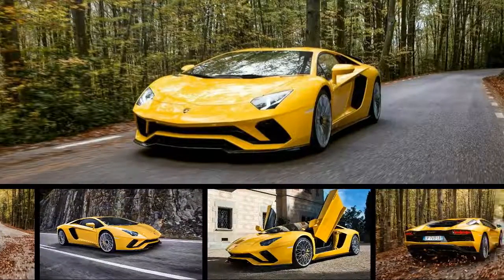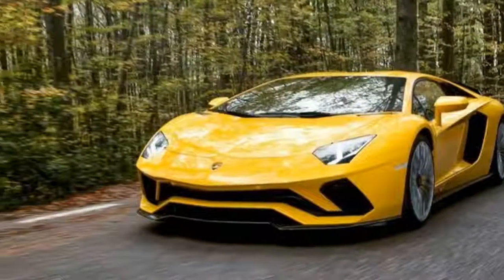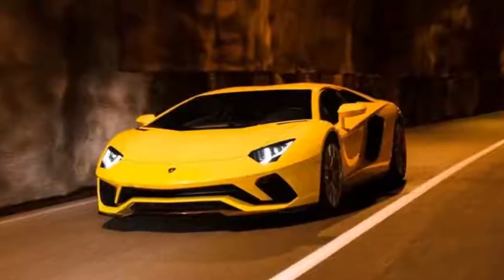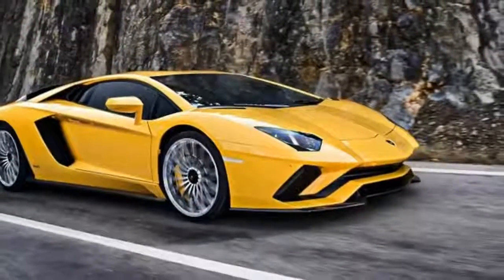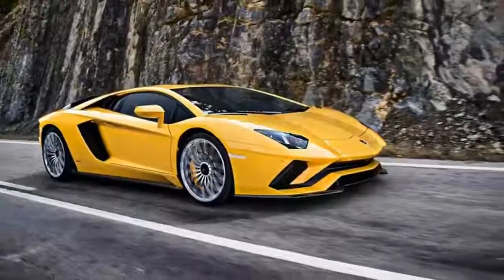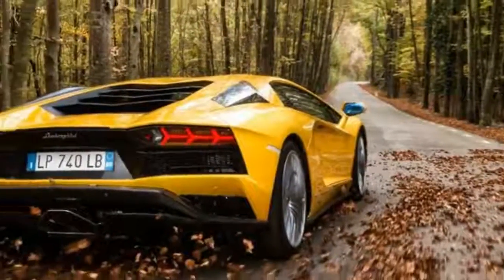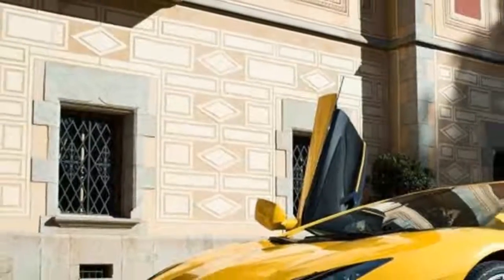We didn't think it was possible for the Aventador to look any more menacing than it already did, but the S model's styling updates achieved that feat. The front end features two new air ducts and a larger front splitter, while the rear has a new black diffuser and revised taillights. Lamborghini says these changes result in a better aerodynamic profile with improved downforce at speed when the movable rear wing is in position.